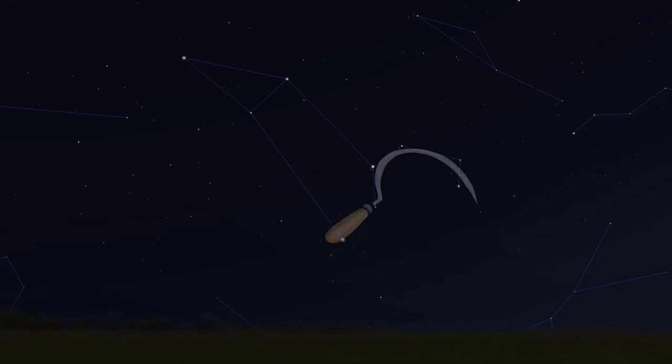Once you've seen it a few times you'll be able to spot the Sickle on its own without needing the Big Dipper. Spotting constellations takes practice, so don't feel bad if you can't see them right away.